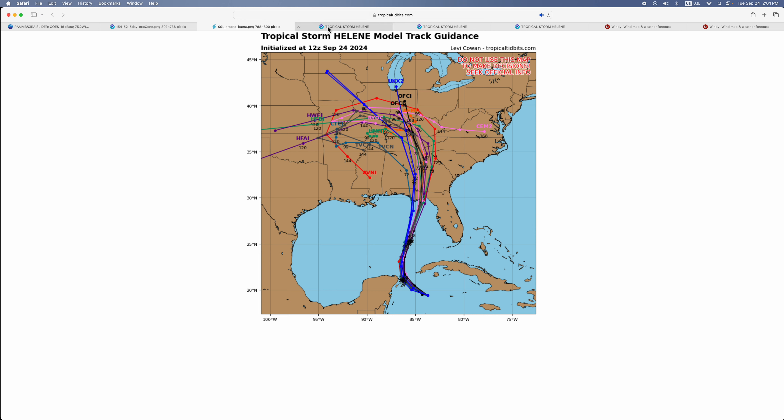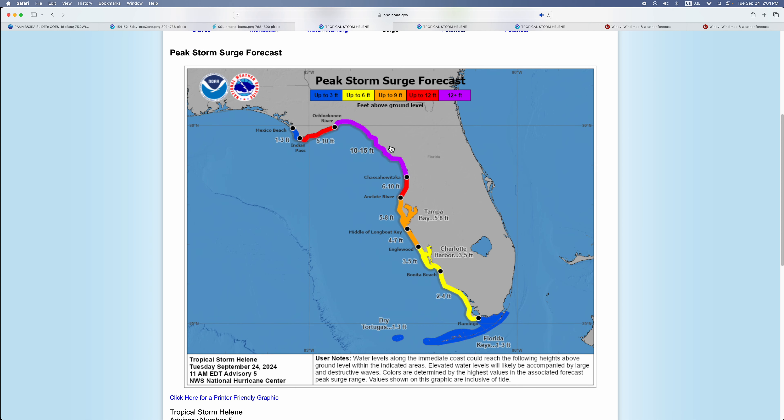Let's go to the storm surge forecast. There are 12-plus feet expected from the Suwannee River to Choctawhatchee Bay, five to eight feet expected in Tampa Bay, and one to three feet in the Dry Tortugas and the Florida Keys.